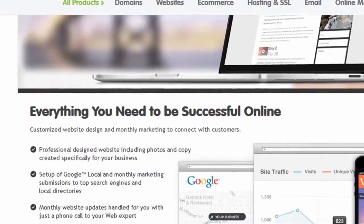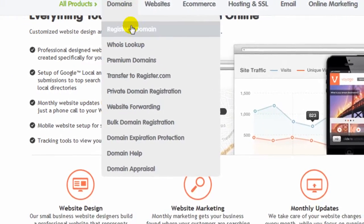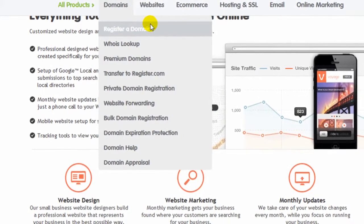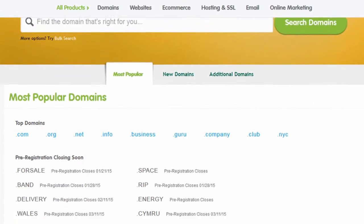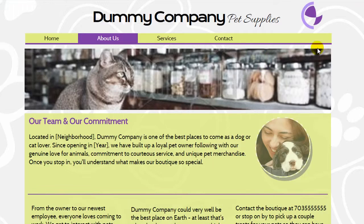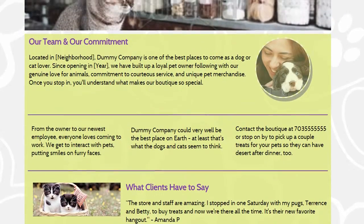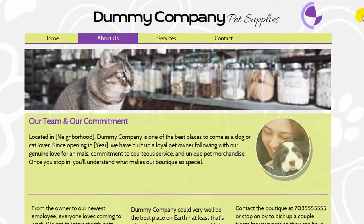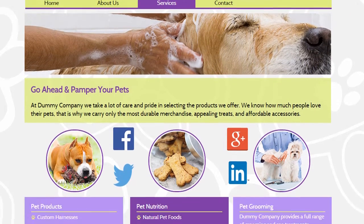In my opinion, large domain registrars like register.com probably don't measure success by comparing themselves with the best website builders on the market. They only need to be good enough as an add-on product for their massive customer base purchasing domain names. The register.com builder definitely proves to be good enough as a nice value add for the thousands of daily new and current customers that visit their site to buy and manage domain names.